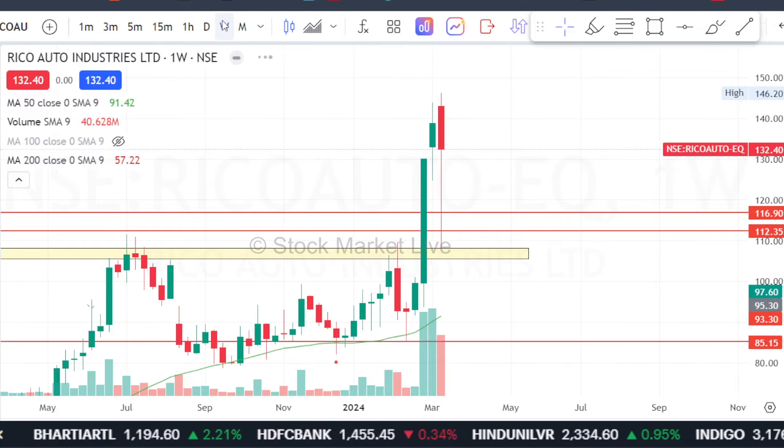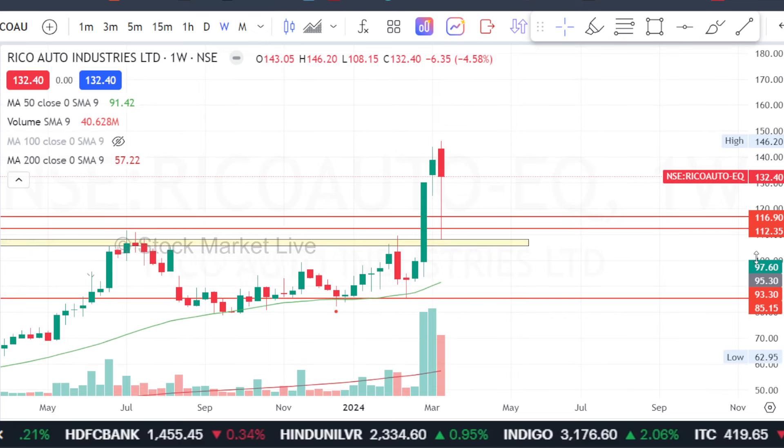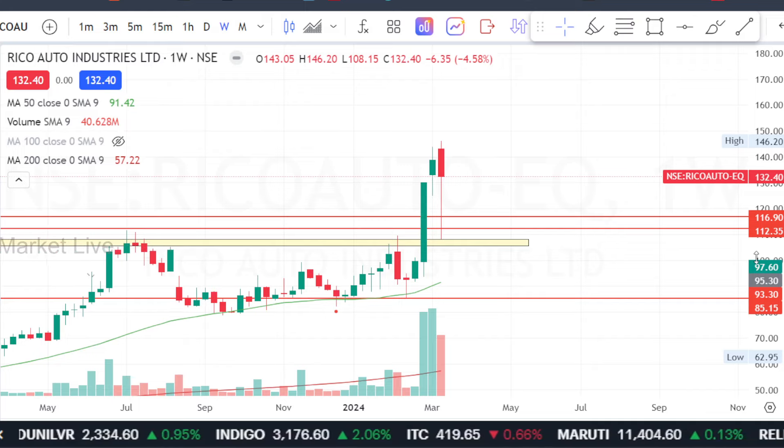And if we are looking at the daily charts, we will be looking at the current level. You will be looking at the initial target at the current level, and after that, you will see it in the fresh high. Overall, the increment of the volumes is good.